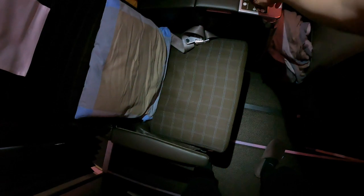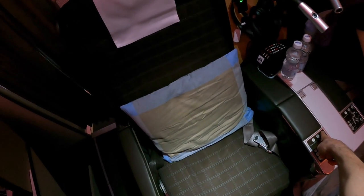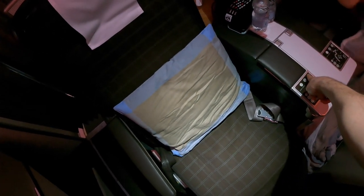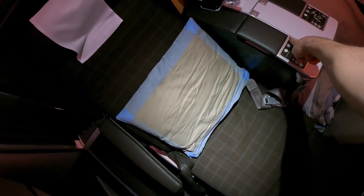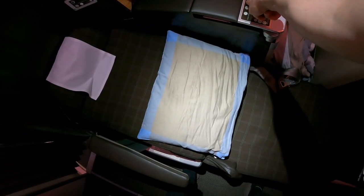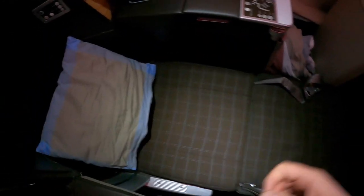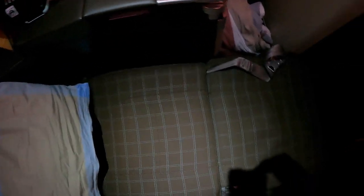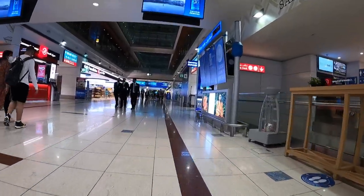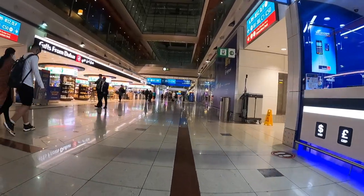Finally, this is the business class seat in bed mode. No extra bedding is provided and the pillow is not very thick — I was very happy to have brought my nap pillow by Casper. The blanket was just right for the cabin temperature. I'm 1 meter 87 or 6 foot 1 and sleep on my side, and this was comfortably possible in this seat. This concludes the business class cabin — the crew was great, the food was good, and overall it was a pleasant flight.